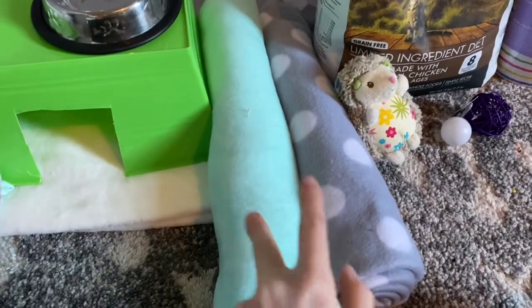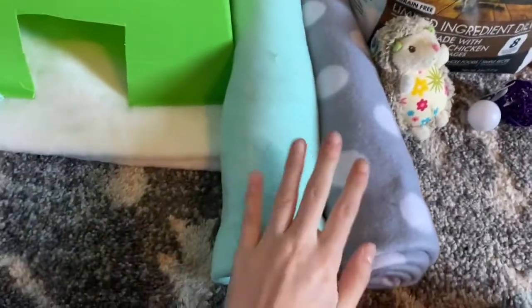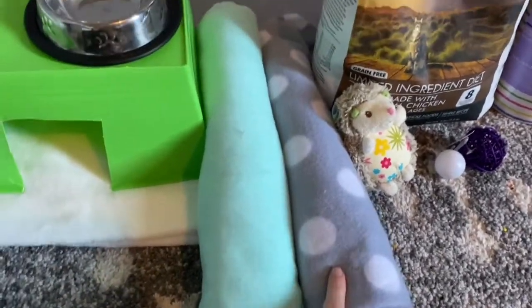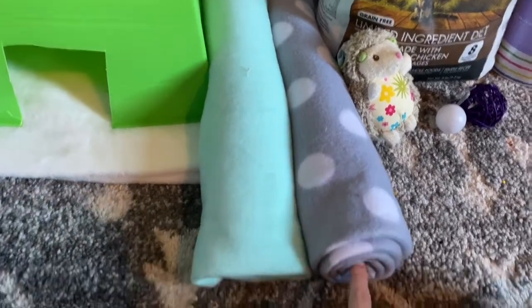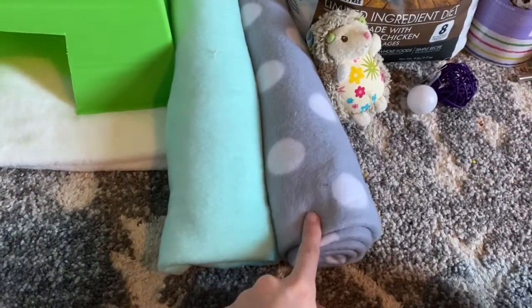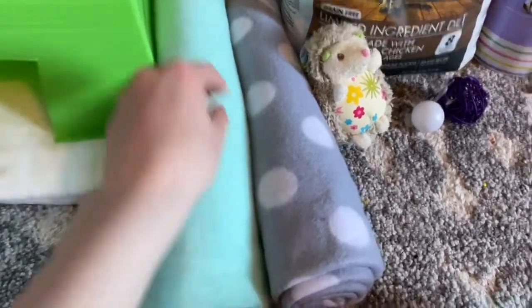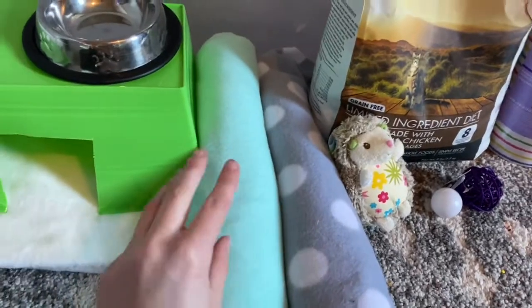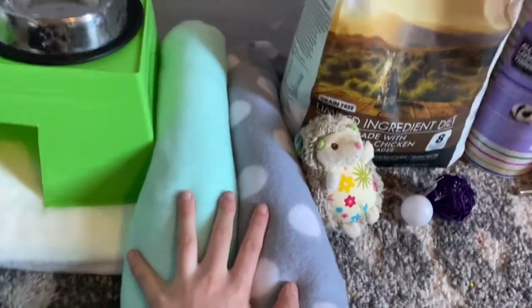Speaking of bedding, I have these two fleece liners, and they're nothing fancy — they're just two pieces of fleece cut out to fit my cage. I have this one which is super cute, and then just teal. I'm going to be trying out fleece first, and if I don't like it I might switch to paper bedding. But for now, I'm going to try fleece.